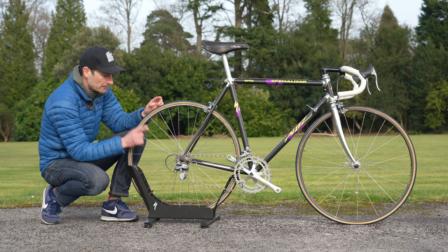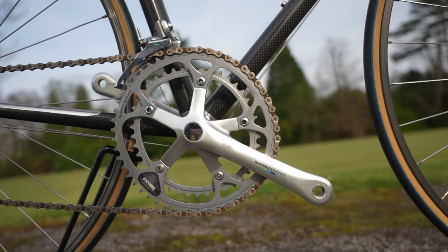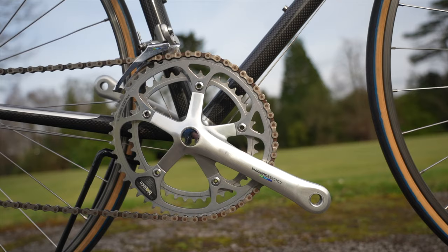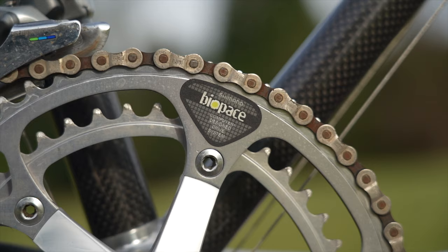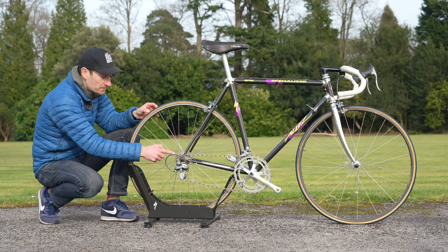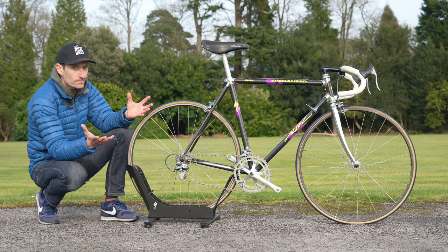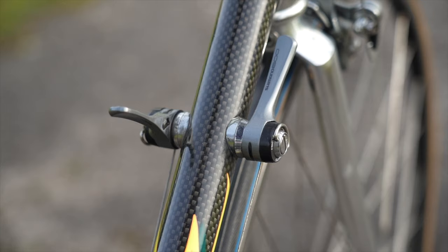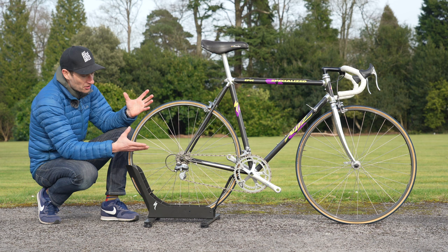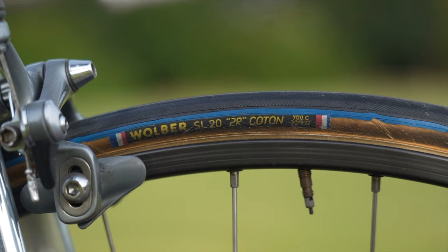The gearing really shows how far bikes have come. Up front we have a 52/42 chainset, which on mine is a short-lived bioPaced design, and out back we have a seven-speed 11-23 cassette. Can you imagine riding this gearing up your favorite hills? Some of you watching might have ridden this groupset back in the day, but thankfully I'm too young to have suffered on a bike with such high gearing.